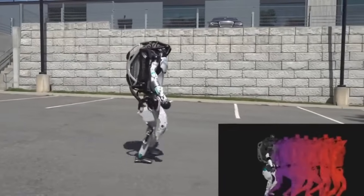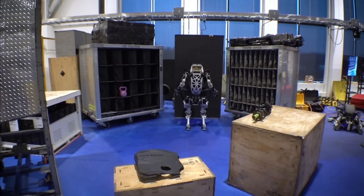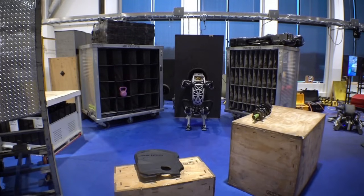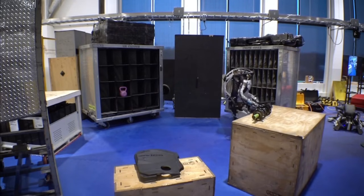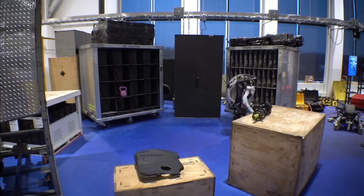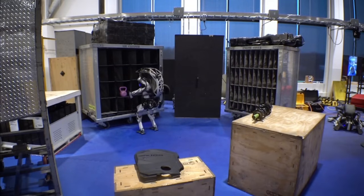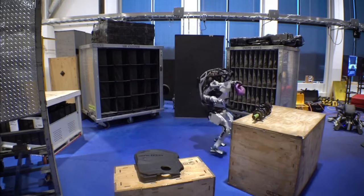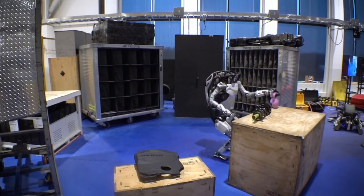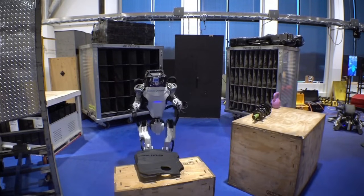Are we finally here? Is this the age of practical humanoid robots? Boston Dynamics released a video showing off these new abilities, and it's nothing short of jaw-dropping. Atlas moves with a fluid motion that seems more like a gymnast than a robot. It performs quick, complex tasks like sorting objects on a table, maneuvering through cluttered spaces, and even mimicking human gestures. It's hard to believe you're looking at a machine.